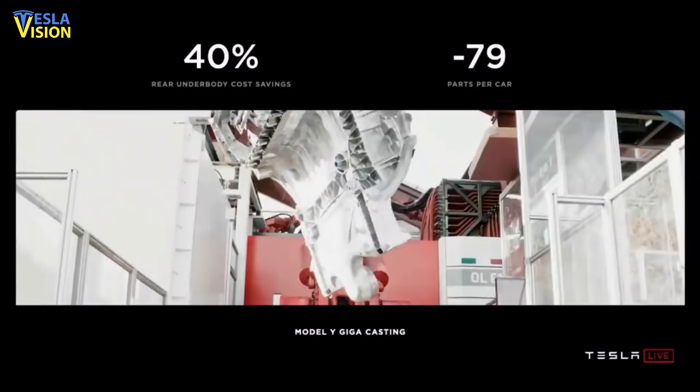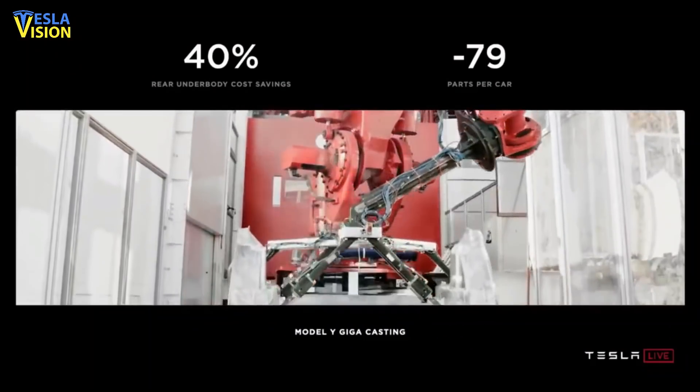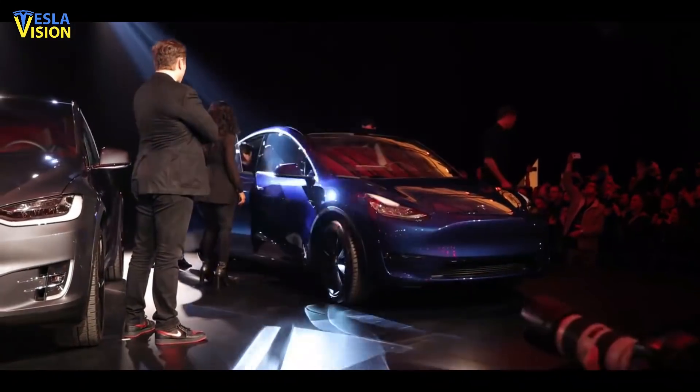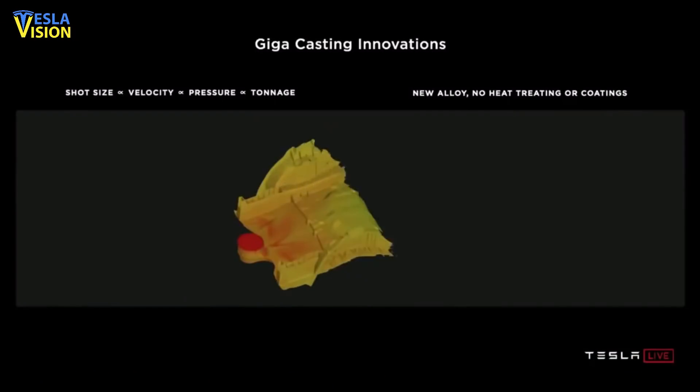At the 2020 Battery Day event, Tesla demonstrated slides featuring the 6,000-ton gigapress machine that was set to produce the megacasts. The megacast itself makes it difficult to identify the exact vehicle model, but it is identical in shape to the Model Y front megacast that was displayed on the slides as well.